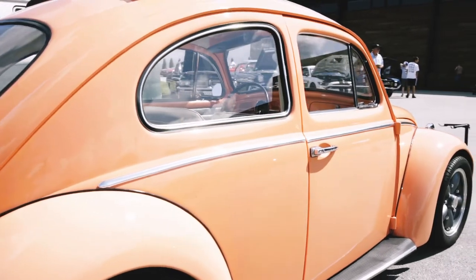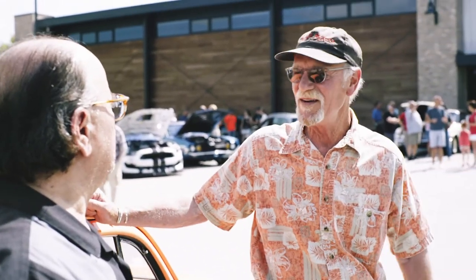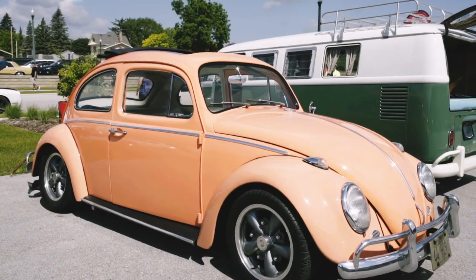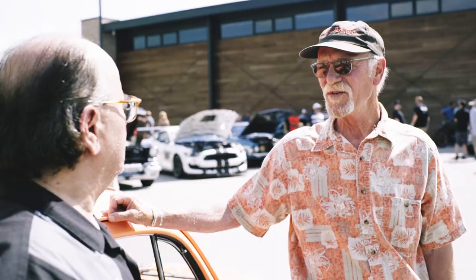My friend Bobby helped me bring it out of storage this winter and I've been driving it a lot. It's a 1960 with a 1970 drivetrain juiced up to about 1,835 cc, with a couple of Kadrons on it.